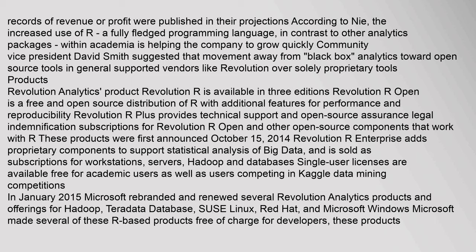Products: Revolution Analytics' product Revolution R is available in three editions. Revolution R Open is a free and open source distribution of R with additional features for performance and reproducibility. Revolution R Plus provides technical support and open source assurance, including legal indemnification subscriptions for Revolution R Open and other open source components that work with R. These products were first announced October 15, 2014. Revolution R Enterprise adds proprietary components to support statistical analysis of big data, and is sold as subscriptions for workstations, servers, Hadoop, and databases. Single-user licenses are available free for academic users as well as users competing in Kaggle data mining competitions.